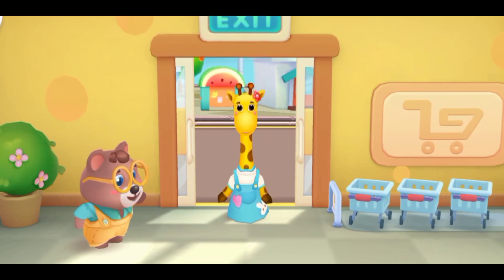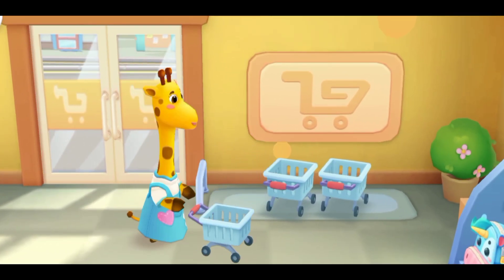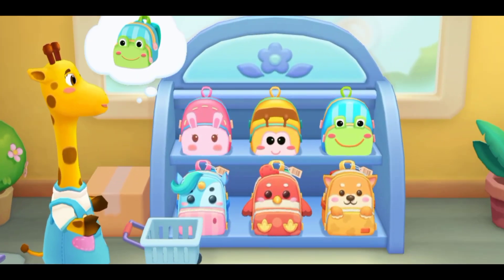Welcome! Welcome! Choose a shopping cart. Next, let's go buy what we need together. Put the items here. Let's go buy some things and put them in the school bag.